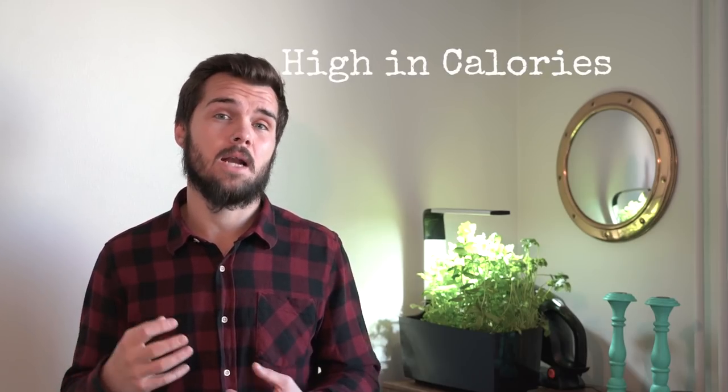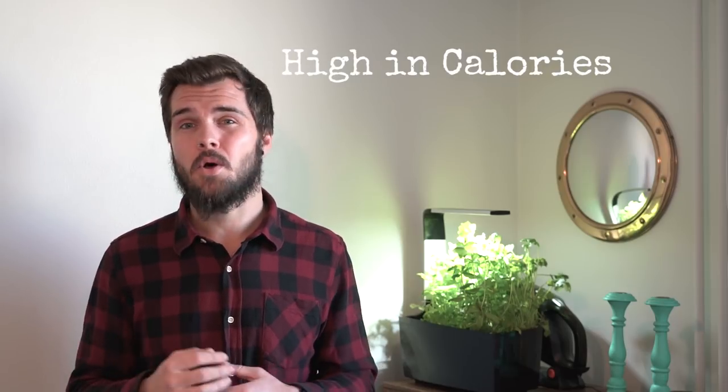The next factor I consider is that the foods must be quite high in calories. Through-hikers are burning at least 5,000 calories a day on a through-hike, so I make sure that all the foods I choose are relatively high in calories.